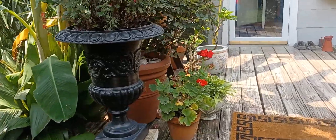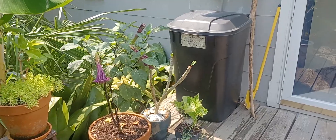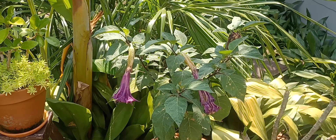And the only other flower in bloom here right now is my datura. It's looking pitiful, but that's because it's nearly 100 degrees out here now.